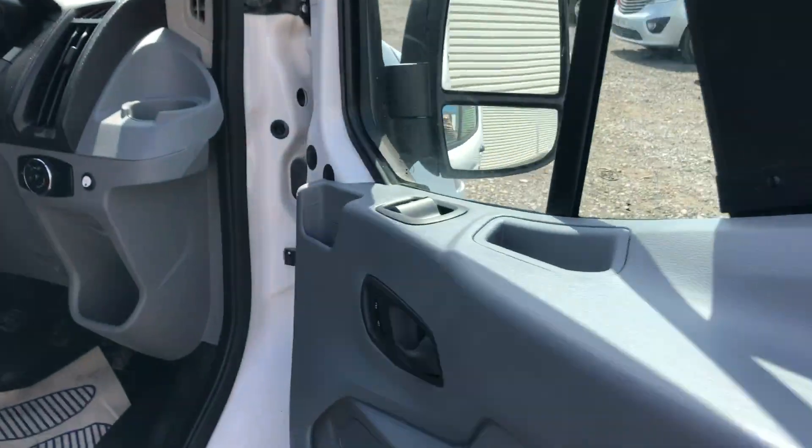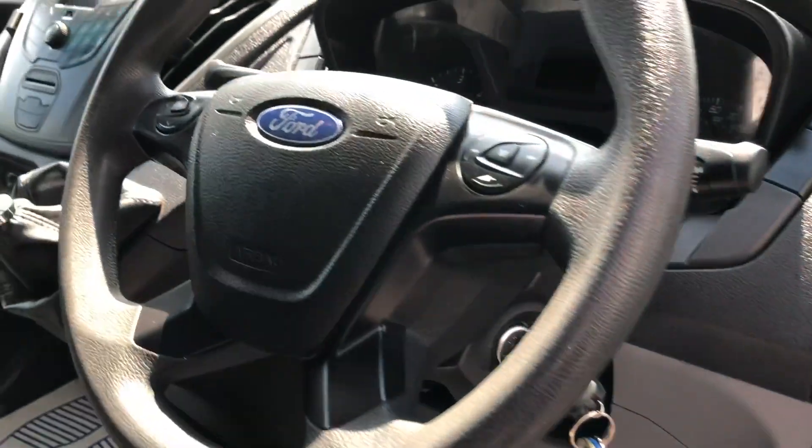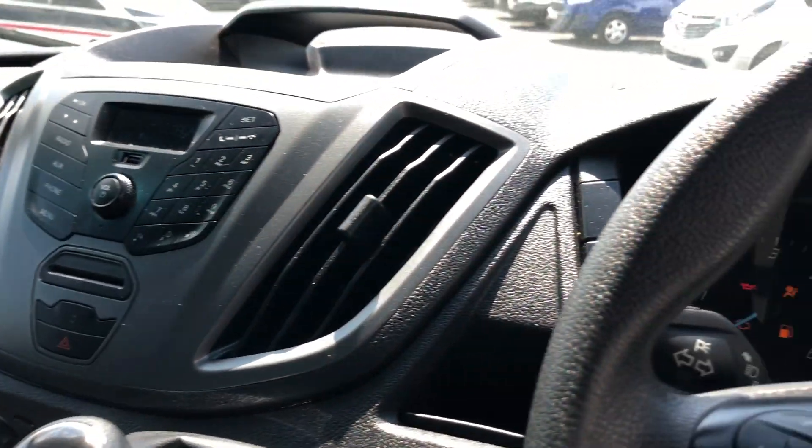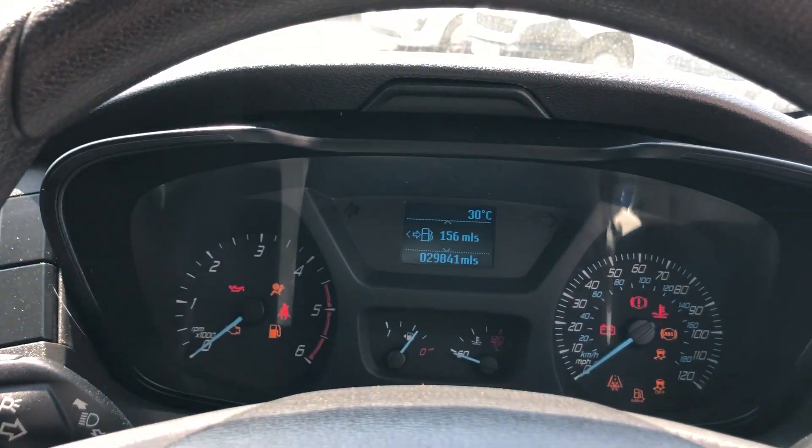If I show you inside, it's got lots of windows, multifunction steering wheel, six-speed box, and the mileage is 29,841.